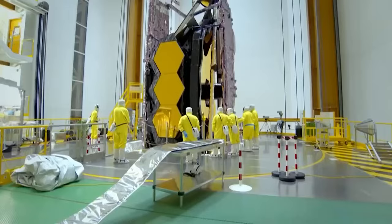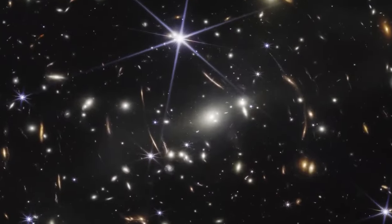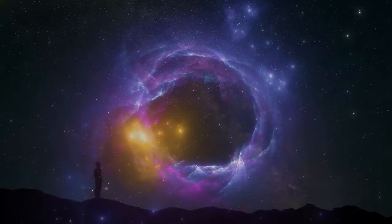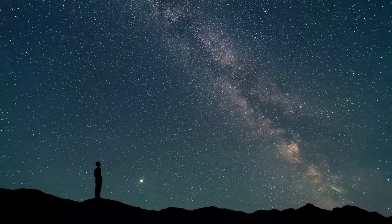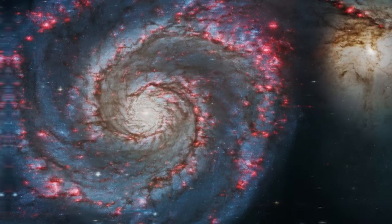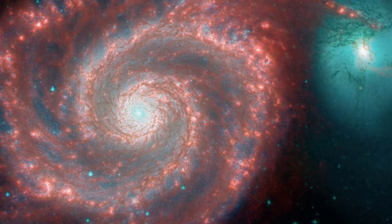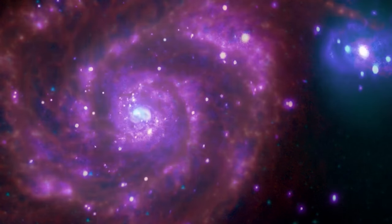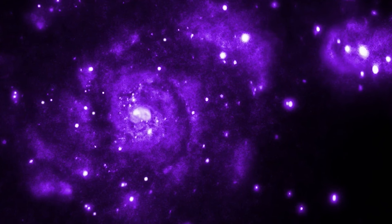In an astonishing revelation, the James Webb Space Telescope has just unveiled a groundbreaking detailed image of the renowned Whirlpool Galaxy. This captivating spectacle showcases a mesmerizing display of colors and a dazzling portrayal of star formation. The scientific community is abuzz with excitement over this remarkable discovery, eagerly anticipating the myriad of insights and future possibilities that lie within this cosmic wonder.